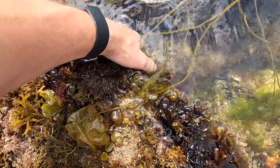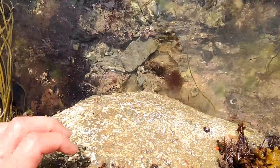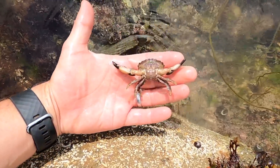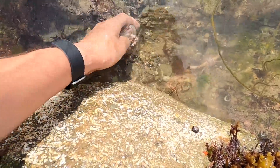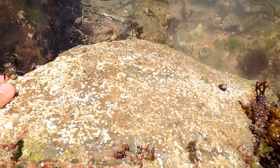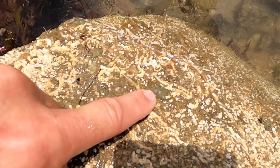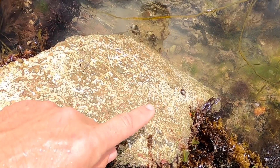I'll turn that one over. We have a little male furrowed crab. And here under this rock we also have a really small edible crab. And a tiny cushion star — well, quite a few actually: one, two, three, four. These little tiny white worms, the squiggly ones, are called keel worms.